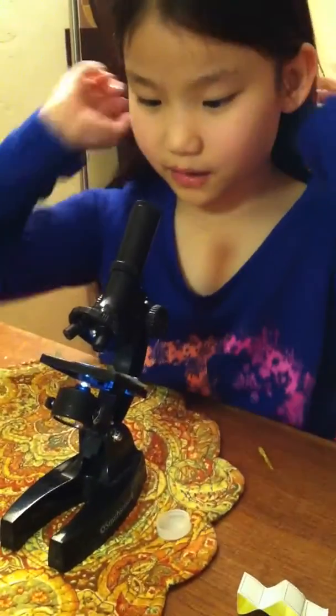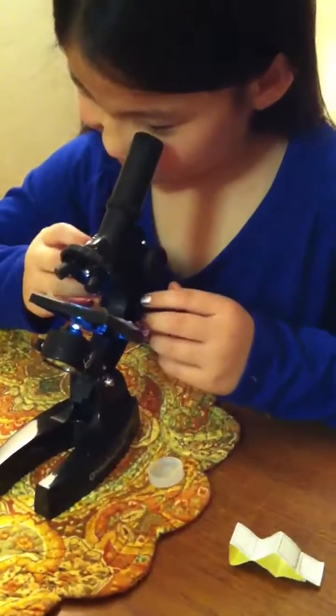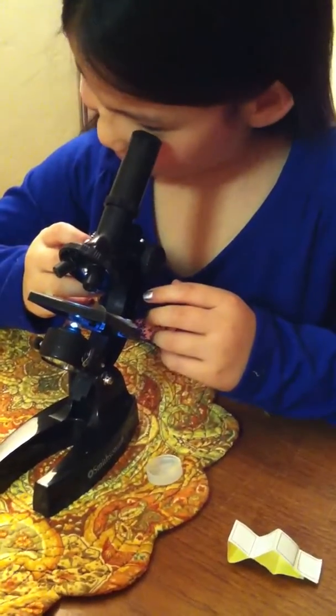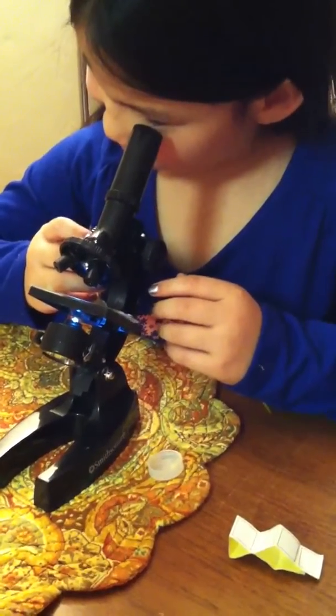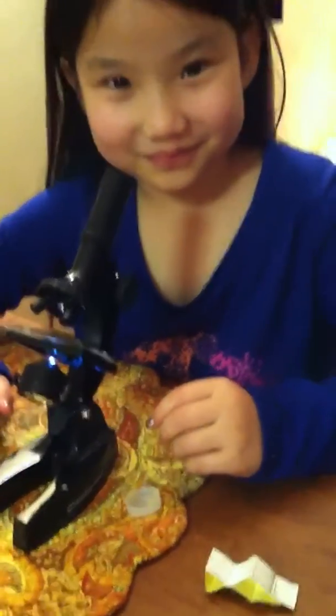I've seen my hair. Well, you're probably seeing your eyelashes, honey. You're putting your eye right in front — you don't have to go so far down. Don't squint. Open your eye like normal. You're going like that so you're seeing your eyelashes.